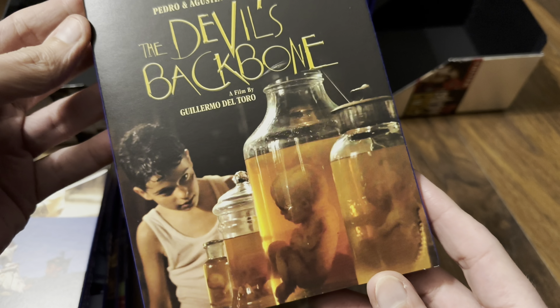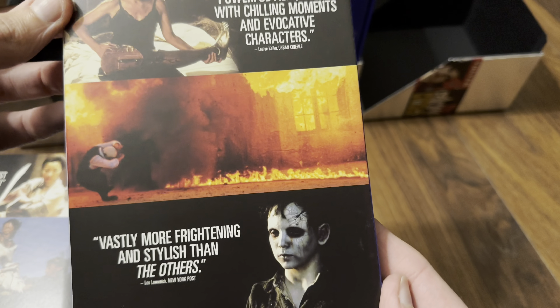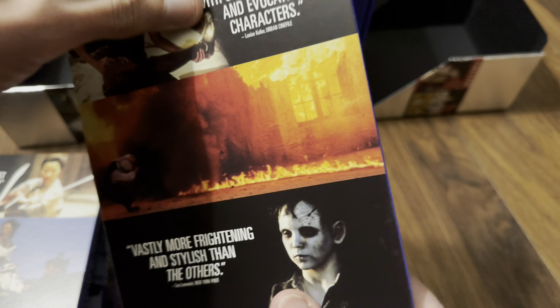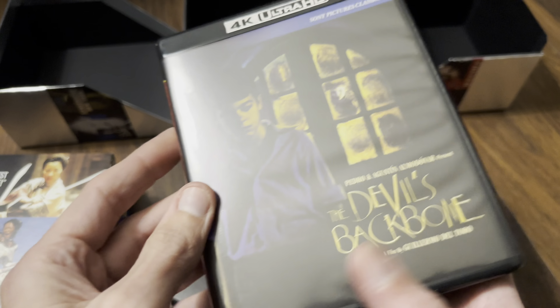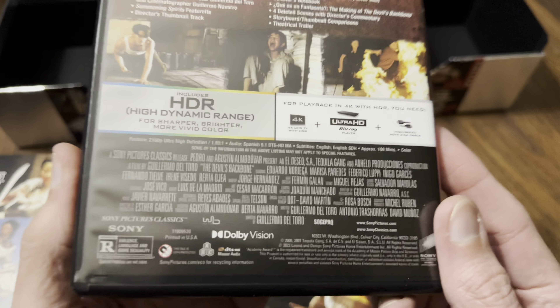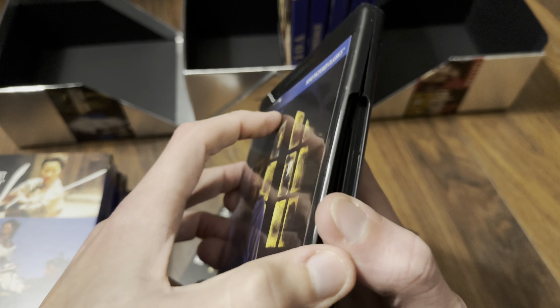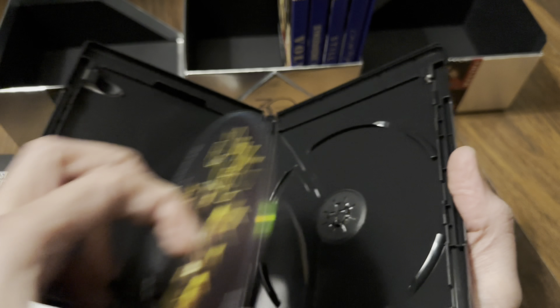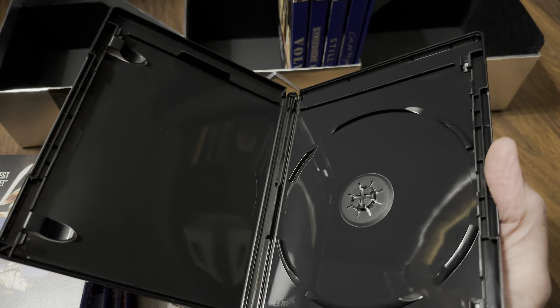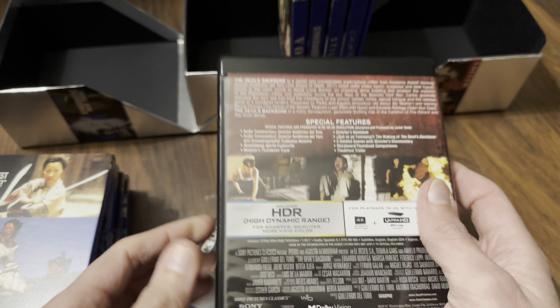The Devil's Backbone — good film. The inside keep case has its own choice of artwork. Dolby Vision logo again. It's 108 minutes long and it's a triple-layer 100GB disc — good to see from Sony. Quite a few special features, and given the runtime it's great that they've put it on a 100GB disc.